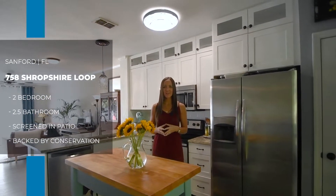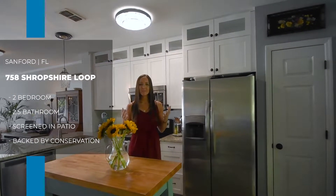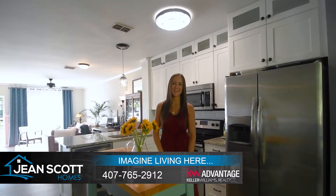Again, I'm at 758 Shropshire Loop in Sanford's Dunwoody Commons — two bedrooms, two and a half bathrooms. For more information or to schedule your own private showing, give us a call at 407-765-2912, or you can find us at jeanscotthomes.com.